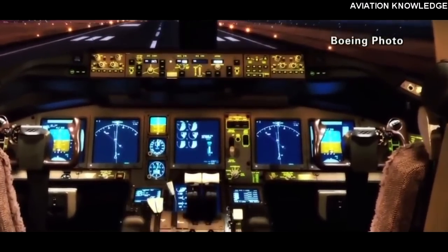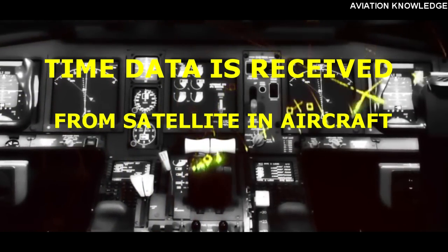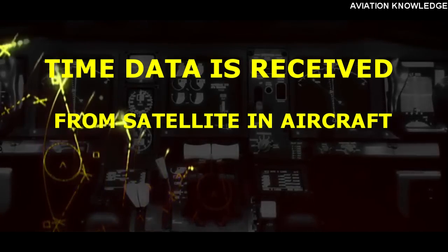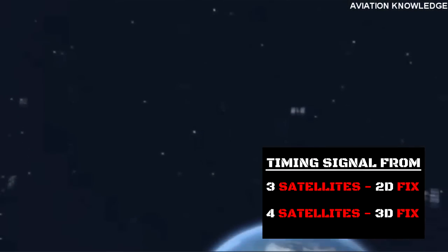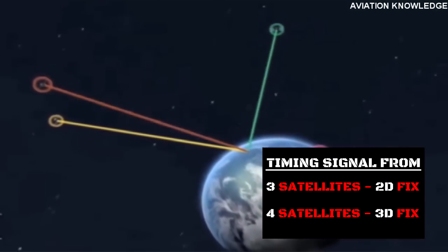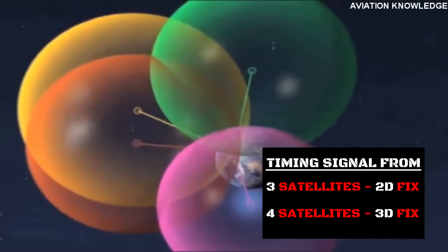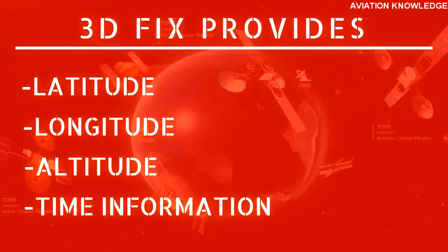The GPS receiver in an aircraft receives time data from the satellite's atomic clocks. It compares the time it takes for the signal to travel from the satellite to the receiver, and multiplies this time by the speed of the radio wave to get a range position line. Timing signals from 3 satellites determines a precise 2D (two-dimensional) location, while timing signals from at least 4 satellites determines a precise 3D (three-dimensional) location — providing the user with a 3D fix giving latitude, longitude, altitude, and time information.